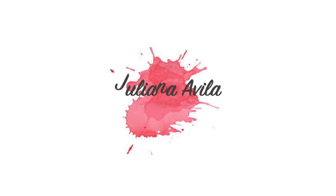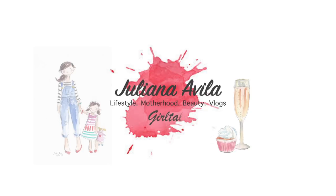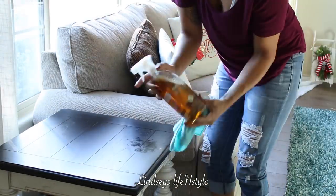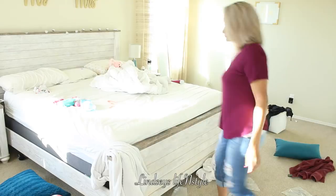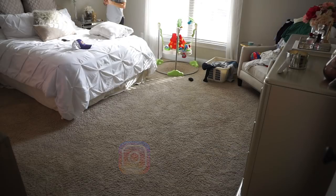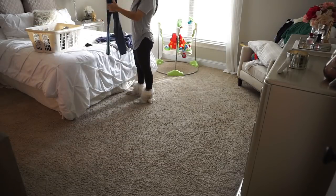Hey guys, welcome back to my channel! Today's video is a cleaning video in collaboration with my friend Lindsey. I met her through Instagram and she has a YouTube channel very similar to mine. I'll link her channel in the description box, so make sure you check out her video when you're done. If you're coming from Lindsey's page, hi! I'm Juliana. I have an eight-month-old daughter and I share all types of lifestyle videos.